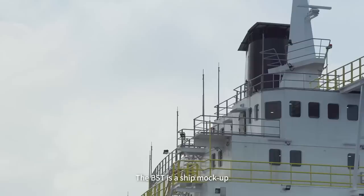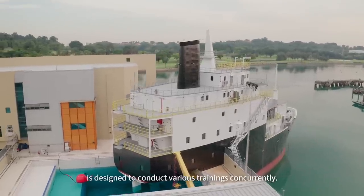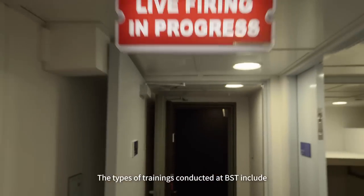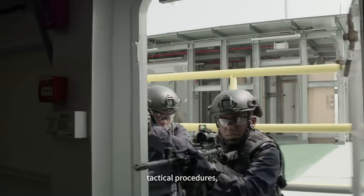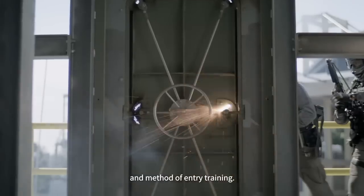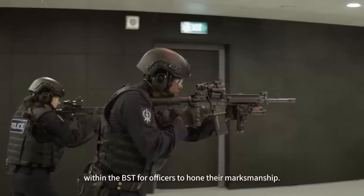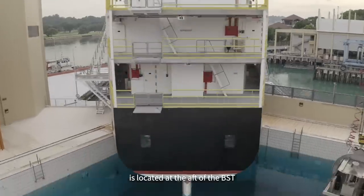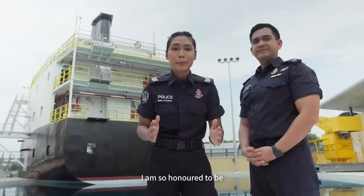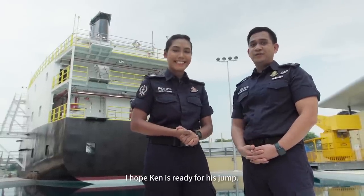The BST is a ship mock-up that resembles a merchant vessel. This tactical training facility is designed to conduct various trainings concurrently. The types of trainings include embarkation, tactical procedures, tactical firearms, close-quarter battle and method of entry trainings. There is also a 25-metre range within the BST for officers to hone their marksmanship, and a 10-metre deep pool for water survival training. I'm so honoured to be in this newly spruced up facility. The 10-metre jump is meant for the Special Task Squadron, but Ken will be jumping off from the 4-metre platform.